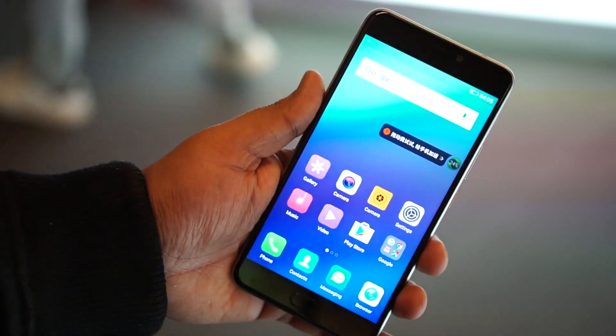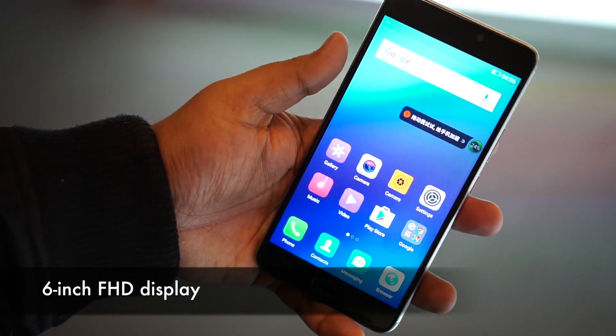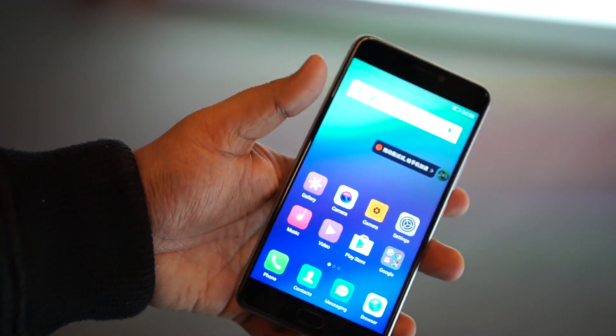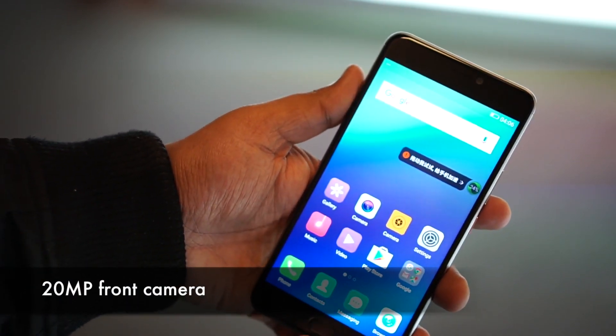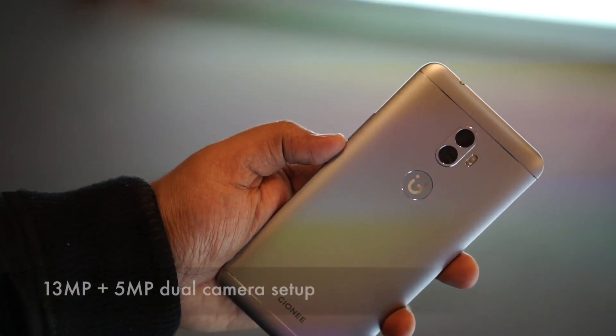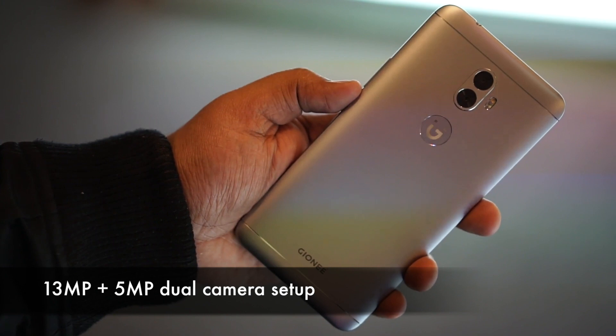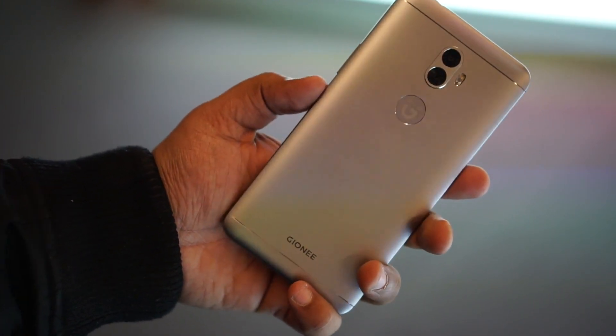So right now in my hands is the bigger A1 Plus. It comes with a 6-inch Full HD display which is sort of edge to edge with narrow bezels. The interesting thing about the phone is definitely the 20 megapixel selfie camera with f/2.0 aperture. On the rear you also get two cameras — a 13 megapixel and a 5 megapixel shooter, also f/2.0. Both the cameras have 5P lenses, which is interesting.